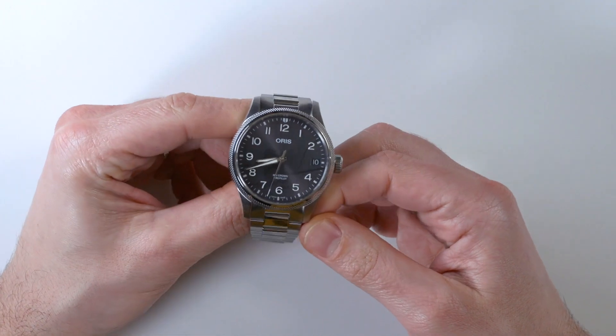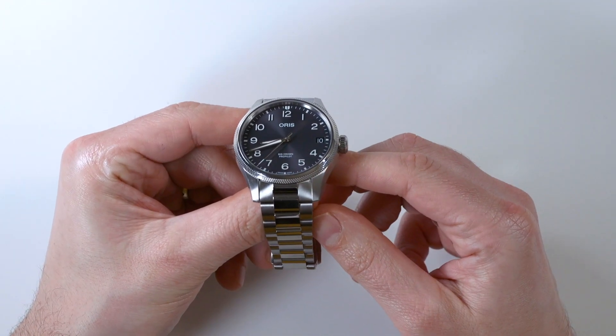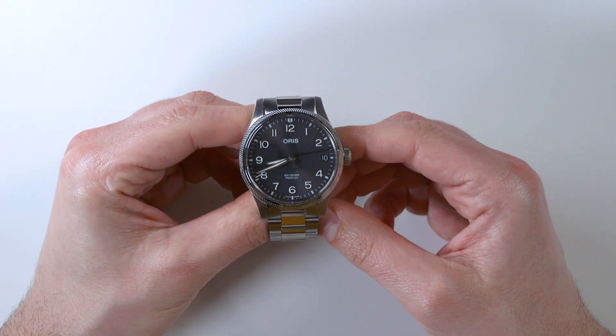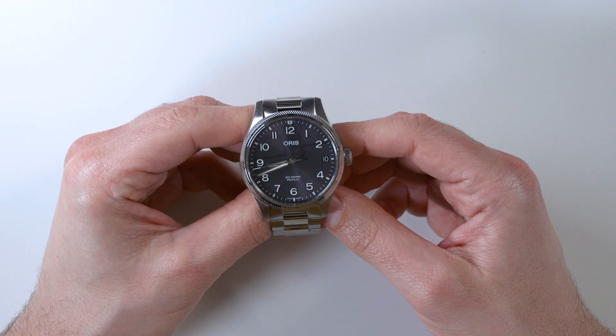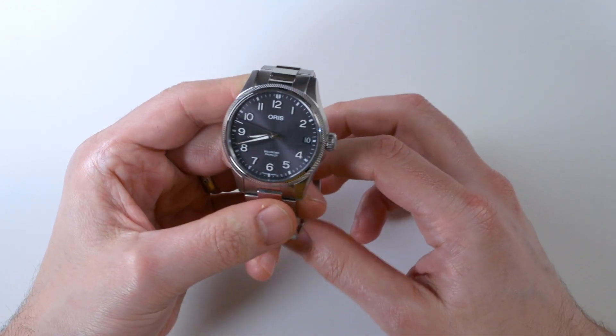The bezel retains the sort of turbine look, which is now a little bit shinier. I have a different version of the ProPilot which has an all-matte case, and when you compare them you'll see that it's definitely a different look — same shape, but a different style.